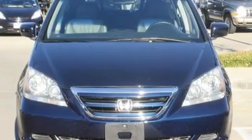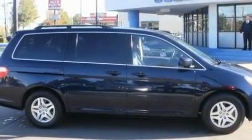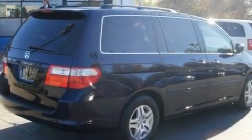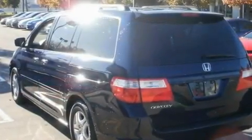Its top features include a moonroof, air conditioning with automatic climate control, cruise control, an in-dash CD changer, a leather interior, variable cylinder management, alloy wheels, a low-tire pressure indicator, and heated side-view mirrors.